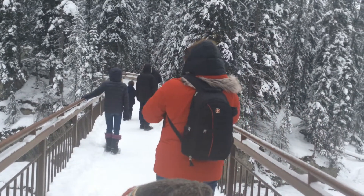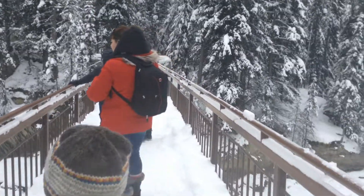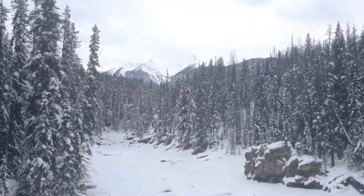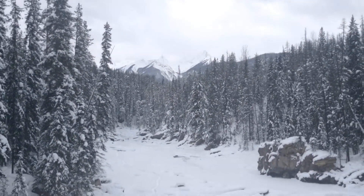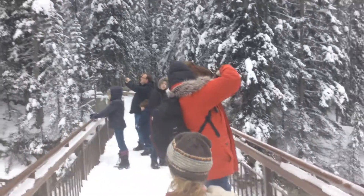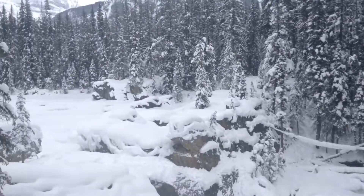I've made my way to a viewpoint which allows wonderful views of the Natural Bridge. In front of me are my family, who were with me on this trip, taking pictures of it for Instagram.